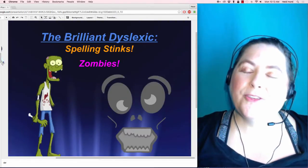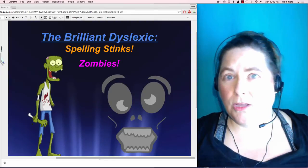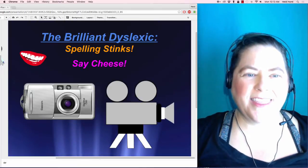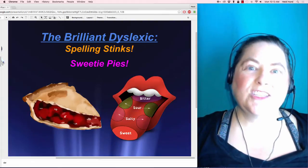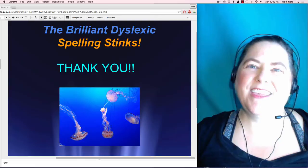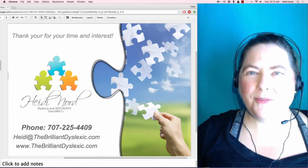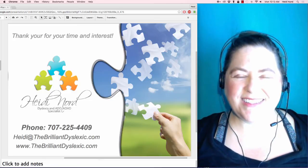So that was the lesson with the Lippity Pippities. Look for the Zombie lesson, and remember the others: Lippity Pippities, Say Cheese, Sweetie Pies, and Sour Lemons. Thank you so much for watching this video. I hope all of you have a really great day. This is Heidi Nord with The Brilliant Dyslexic.